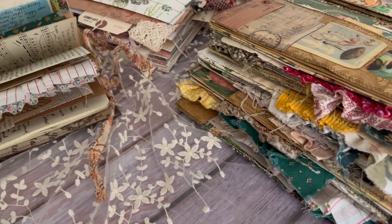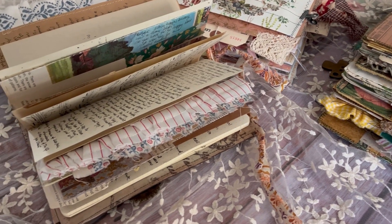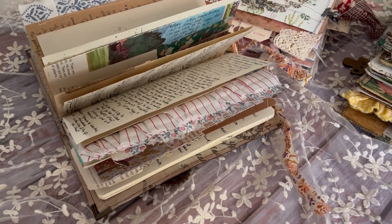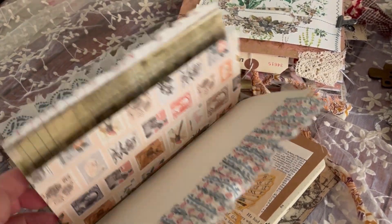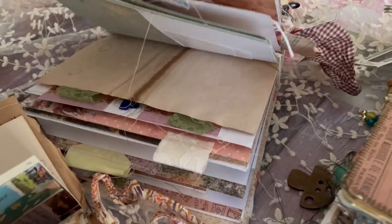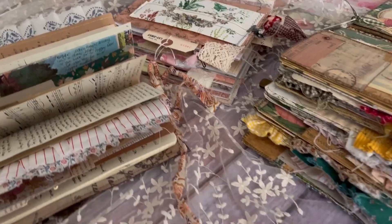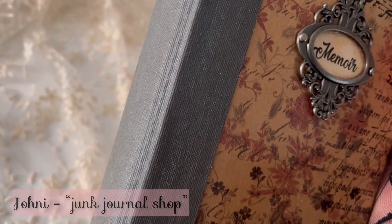Why did you buy junk journals from other creators when you are a junk journal maker? This is a question I get asked often, and the short answer is very simple: because I like them. Look at this — aren't they gorgeous? So today I want to show you the journals that I bought and how I'm using them.